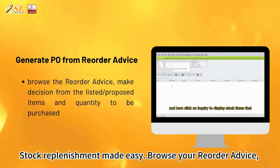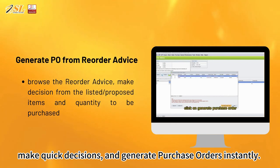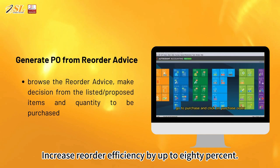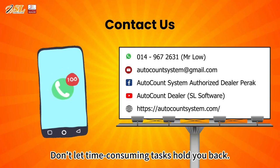Stock replenishment made easy. Browse your reorder advice, make quick decisions, and generate purchase orders instantly. Increase reorder efficiency by up to 80%. Don't let time-consuming tasks hold you back.